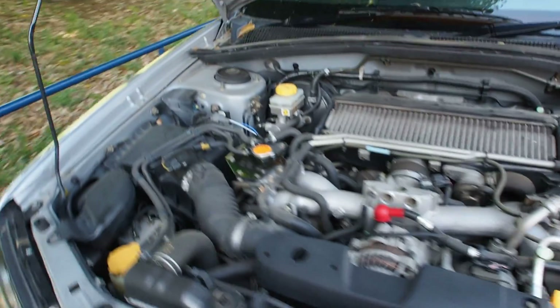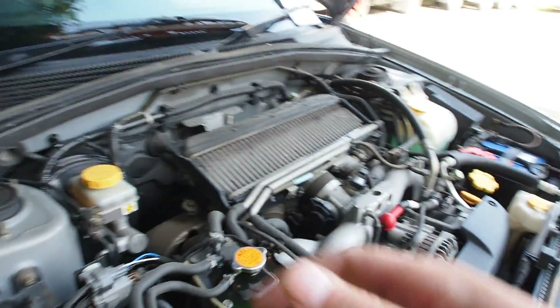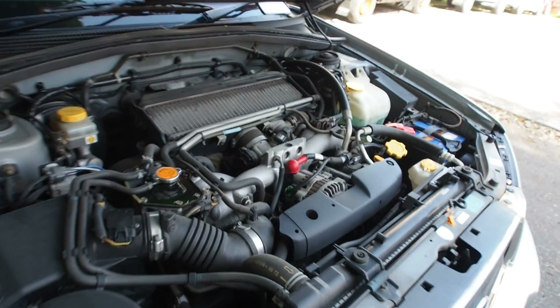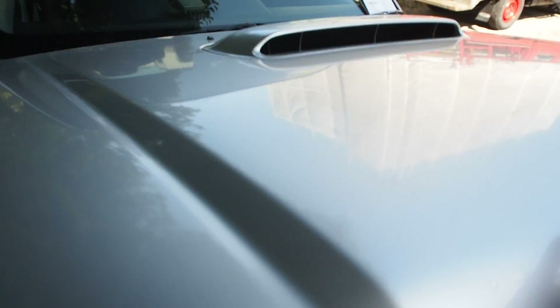Going to lower the engine room hood — aluminum hood. Yeah, nice and light.